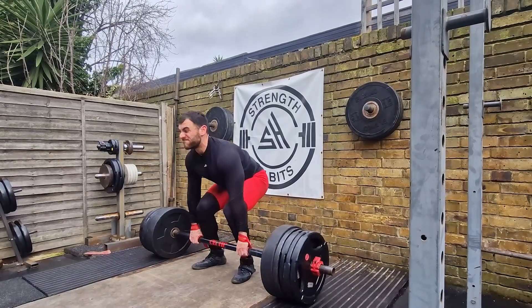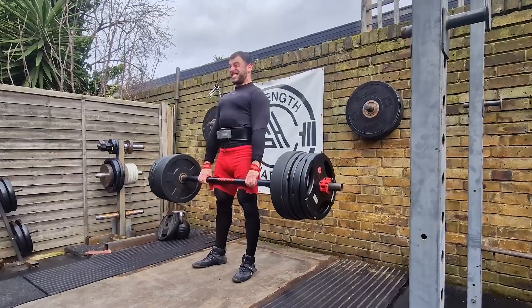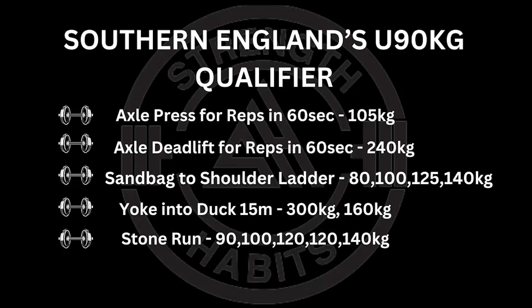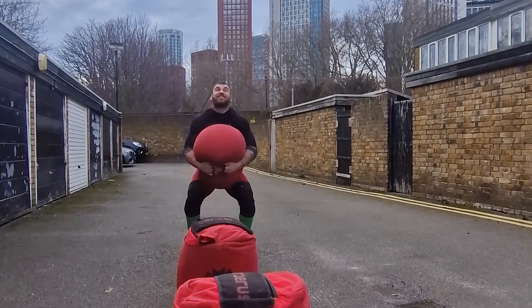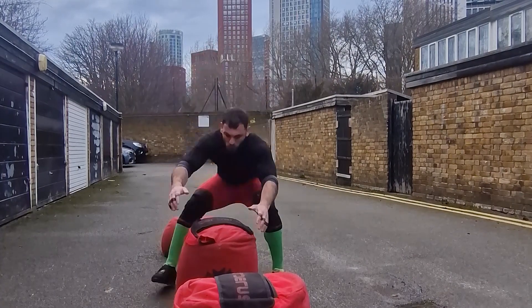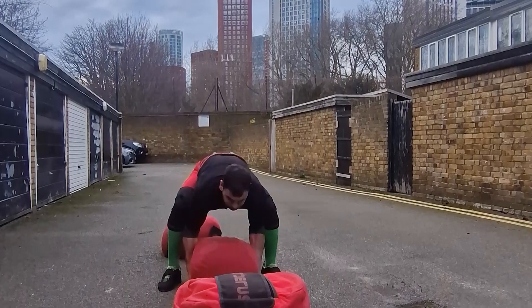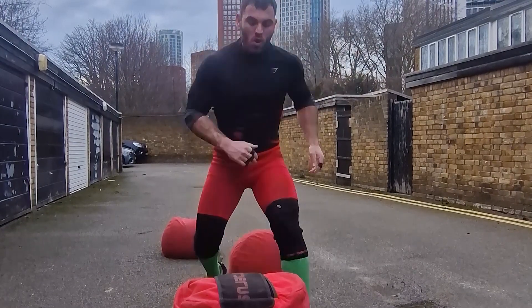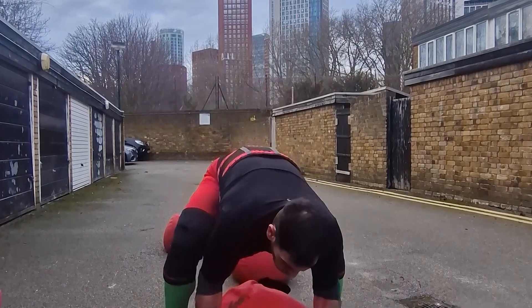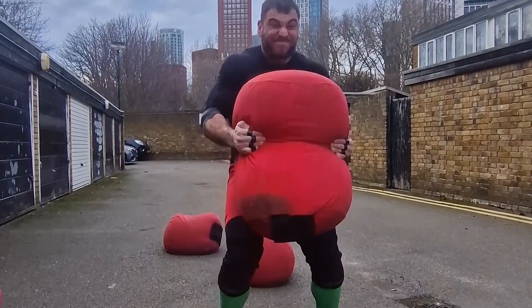After the deadlift, the third event is the Sandbag to Shoulder Race, featuring four sandbags ranging from 80 to 140 kilos. Speed is key here. I've been training my sandbag skills, focusing on efficient pickups and minimizing downtime between each bag. Even the monstrous 140 kilo bag won't escape my determination — I've lifted it several times in my prep for Worlds last year and I'm ready to give it my all in February.